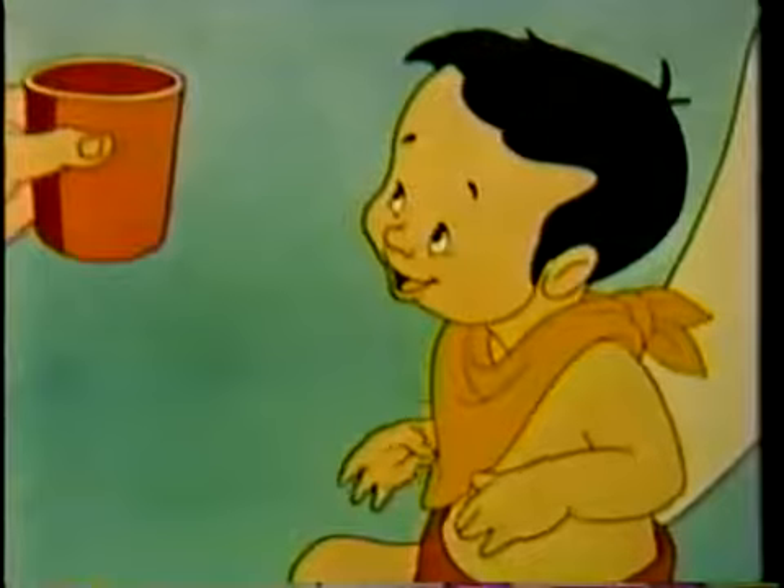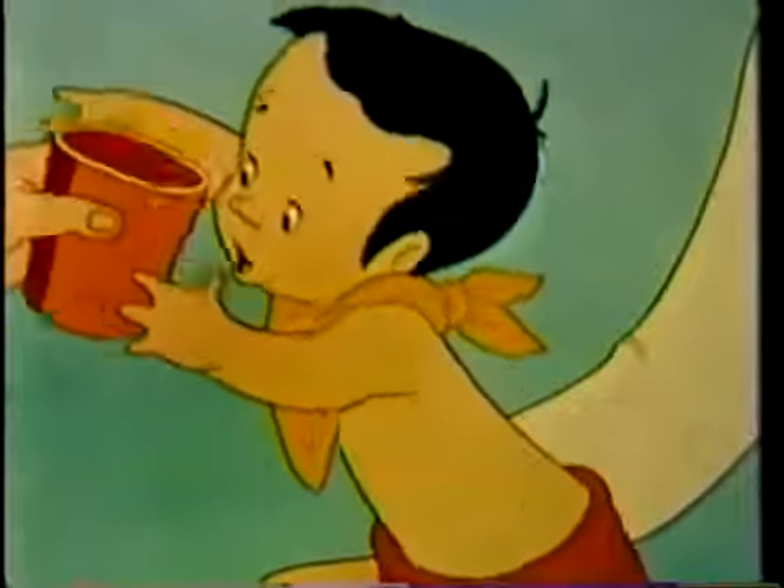Always, before fixing any foods for her baby, the mother washes her hands to make them clean. These are all simple things this mother does. Anyone can do them. Yet, as simple a thing as boiling a baby's drinking water can mean the difference between sickness and health, even the difference between life and death.